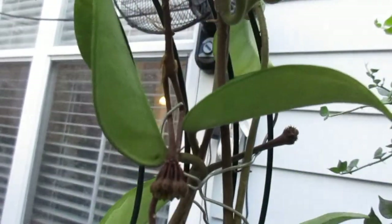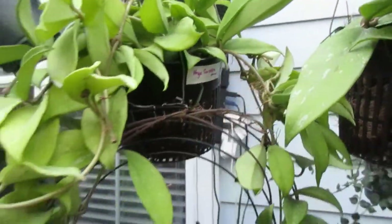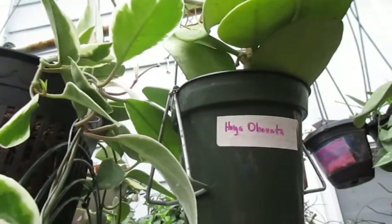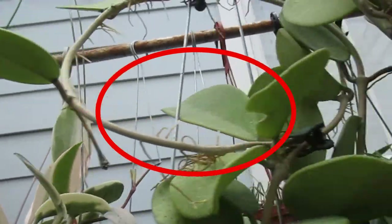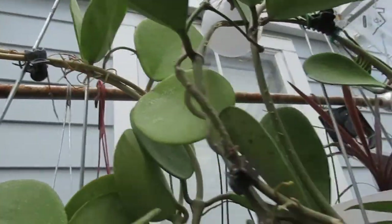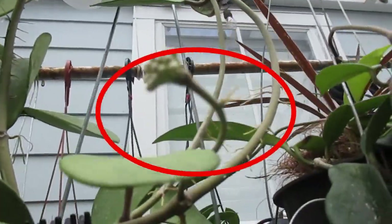This is Hoya Karimii — I think she's really liking the light in there. And the next one is Hoya Carnosa. Next is Hoya Publica Alex — she only has one peduncle. Next is Hoya Obovata, and this one has two peduncles. The last is Hoya Kerrii — she actually has three peduncles, though the other one is hard to see.